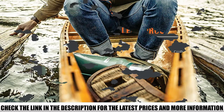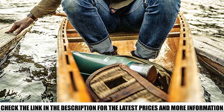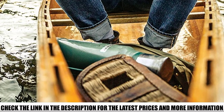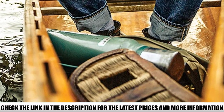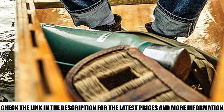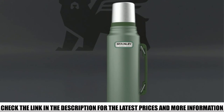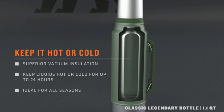One thing I especially like about this thermos is the lid — it doubles as an 8-ounce cup, the same size as a regular mug you use at home. There's also a collapsible handle, very useful when your hands are wet and slippery. You can also attach it to the outside of a backpack when not needed, giving you more space to pack other things inside.